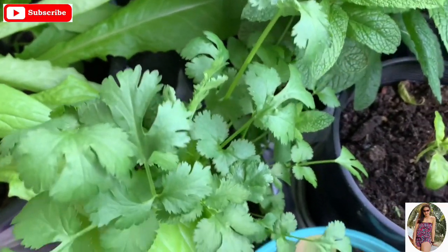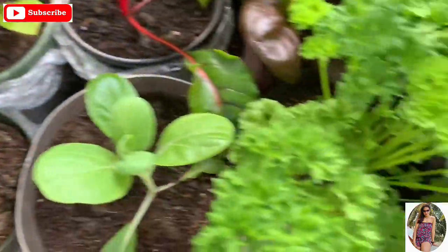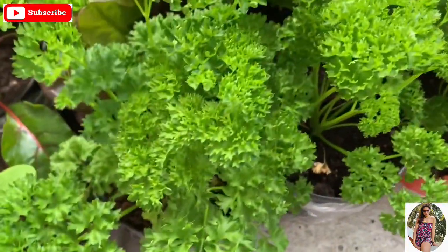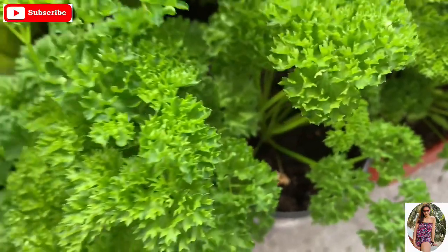This is parsley — no, cilantro. I have some parsley growing really well. These are my parsley and they're ready for salad. I love Italian parsley.